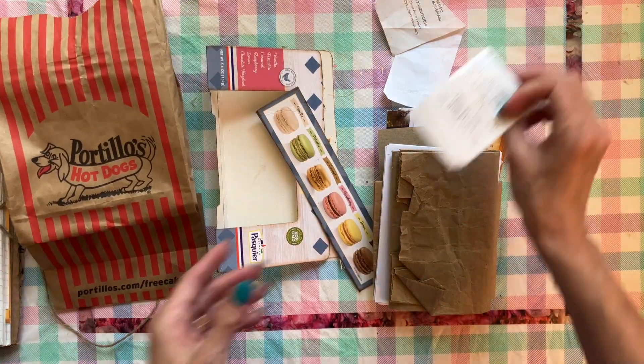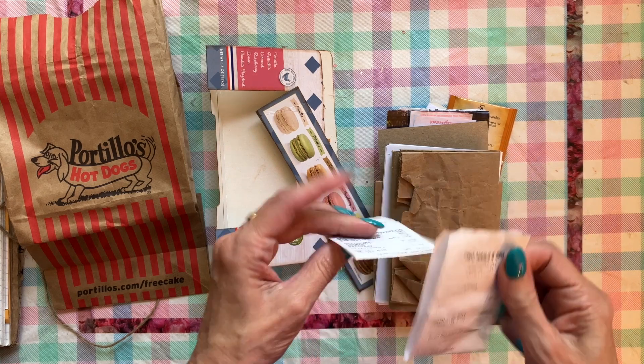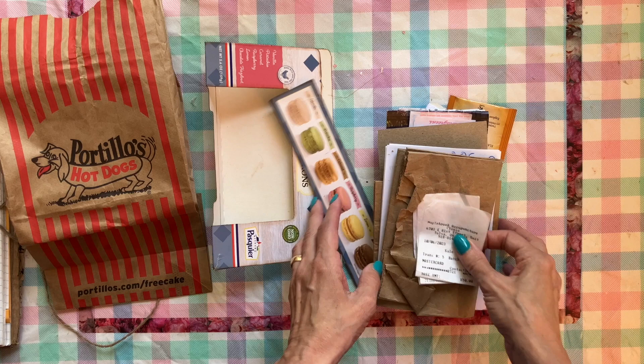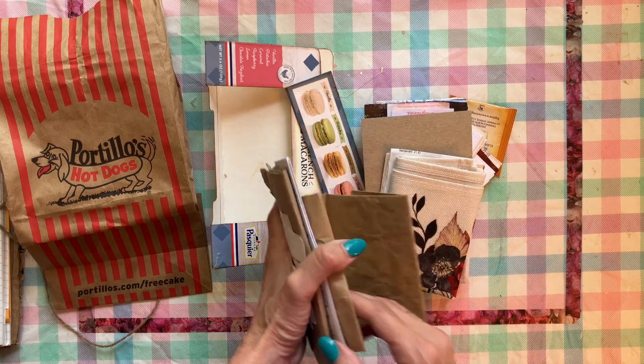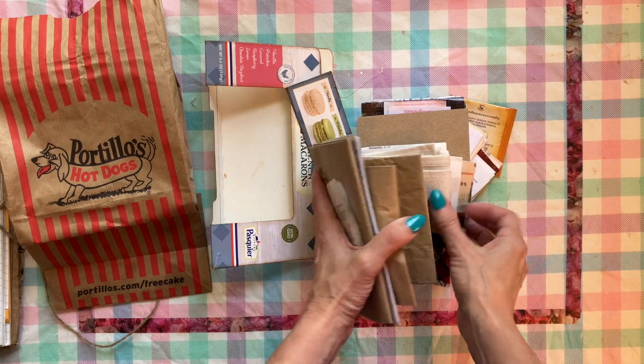For instance, every receipt — or at least many of them — I kept. And then there's little bags and there are photographs that I took that I printed out.